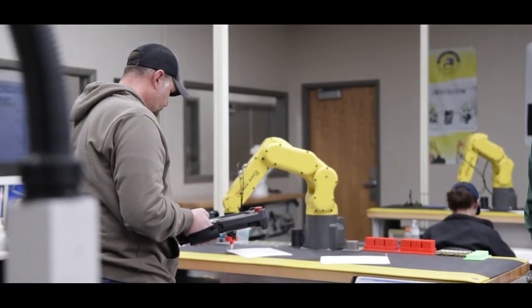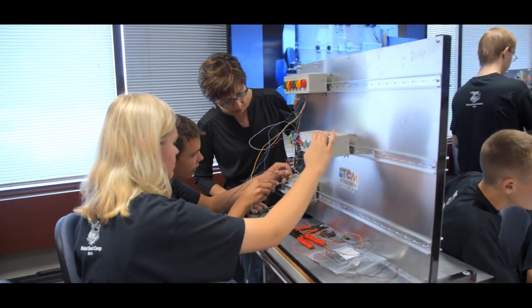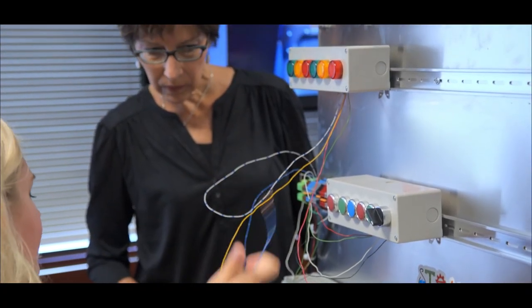This grant has impacted a tremendous amount of students here locally and across the state. It's also impacted industry — they now have the workforce that they need to not only survive, but thrive. Lastly, it's impacted multiple institutions across the state. We were never going to solve all of the needs of all of the manufacturing employers in the state by ourselves. But now, because we've been able to figure out how to share this with other institutions, and now that we have a community of practice, we can all solve it together.